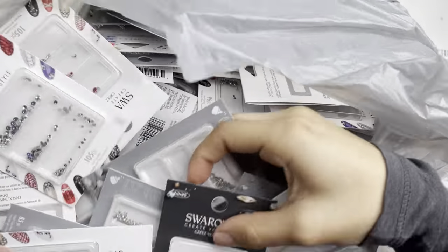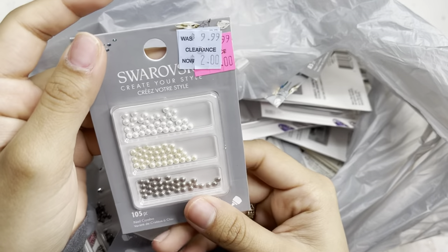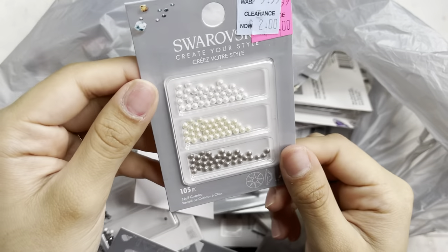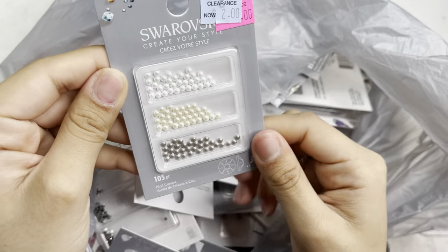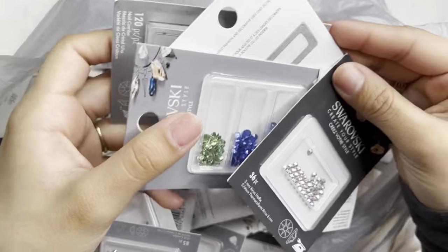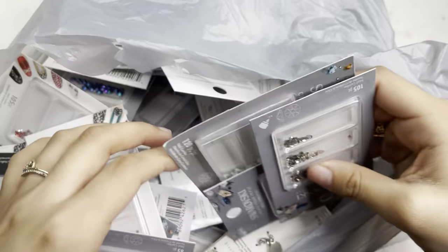I got a whole bunch of different ones in different sizings. I got some pearls like these here — these were $10 originally and I only got them for $2, which I feel like was perfect. I'm very excited to be showing you guys all the different kinds I got in color and size.